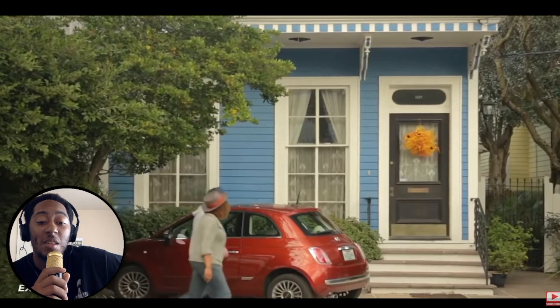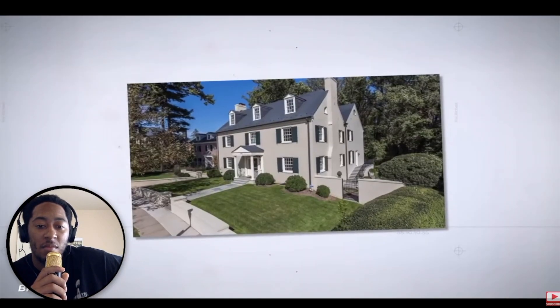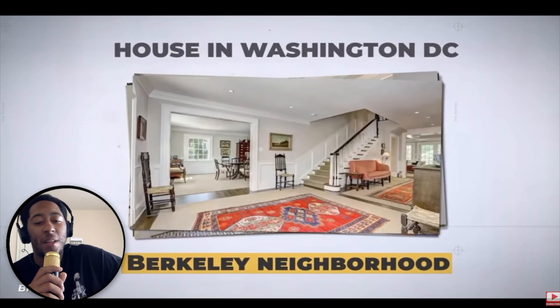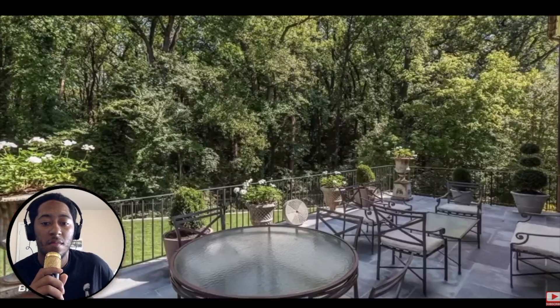You can even find $5 million suburban-style homes all over the world. In Washington, D.C. and the Berkeley neighborhood, you can buy a very large six-bedroom, eight-bathroom house with tons of space. The home in total is 7,800 square feet and contains three masonry fireplaces, a flat rear garden, two offices, and multiple walk-in closets.